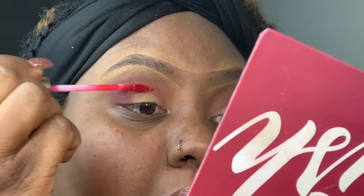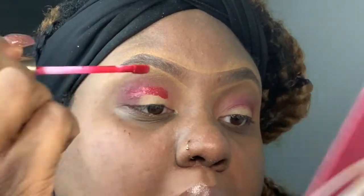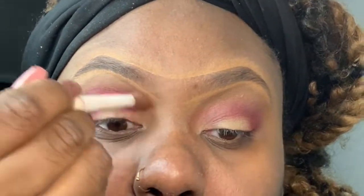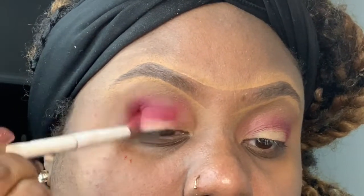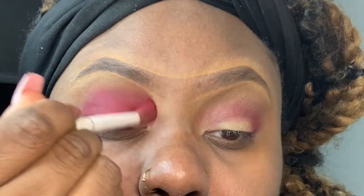I wasn't getting the color deposit I expected, so I took my liquid lipstick Renman by Illary from the ColourPop collection and just placed it in my crease. I quickly blended it out because it's matte, and this helped intensify the cranberry color I was going for. I just kept adding and blending until I got the look I was looking for.